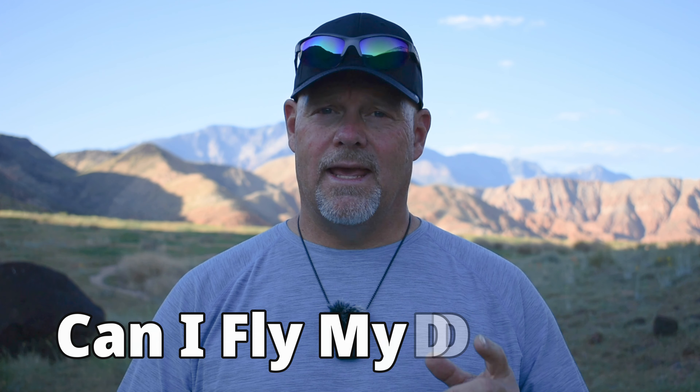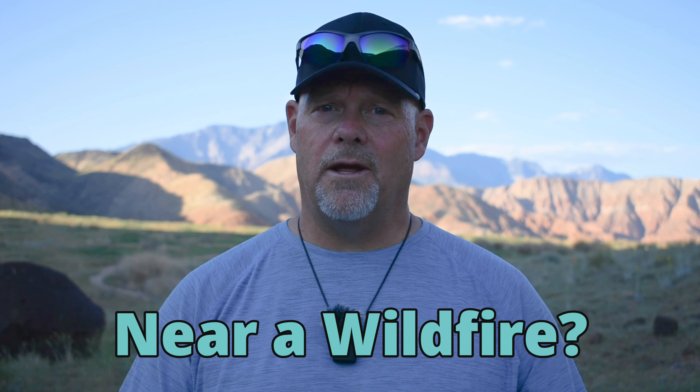It's Ken here with UAV Coach. Welcome back to our Can I Fly My Drone series. This week we're going to answer the question: can I fly my drone near a wildfire? So let's get into it.